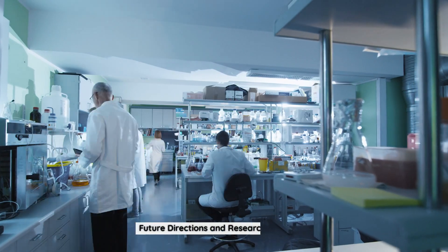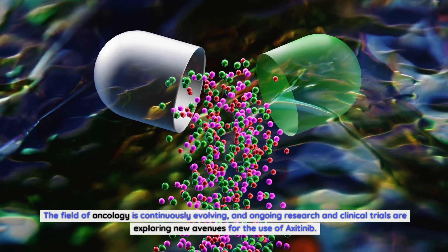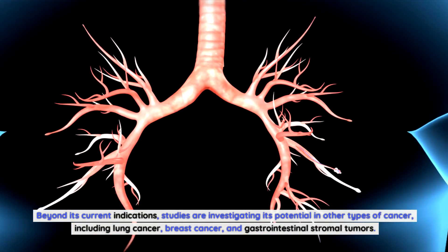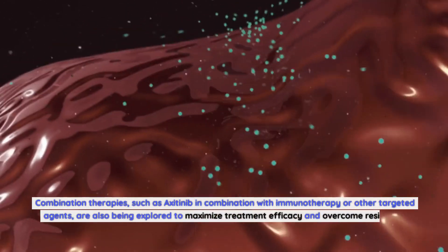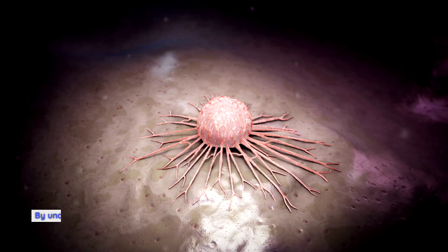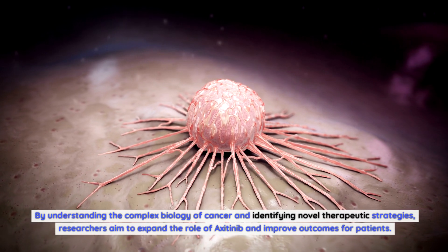The field of oncology is continuously evolving, and ongoing research and clinical trials are exploring new avenues for the use of axitinib beyond its current indications. Studies are investigating its potential in other types of cancer, including lung cancer, breast cancer, and gastrointestinal stromal tumors. Combination therapies — such as axitinib in combination with immunotherapy or other targeted agents — are also being explored to maximize treatment efficacy and overcome resistance mechanisms.